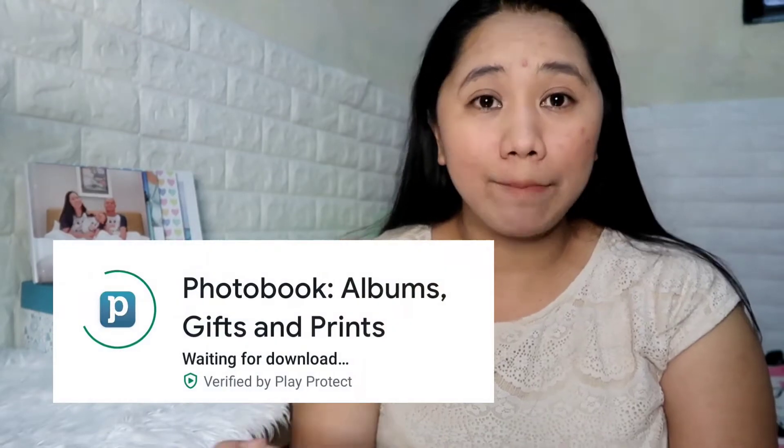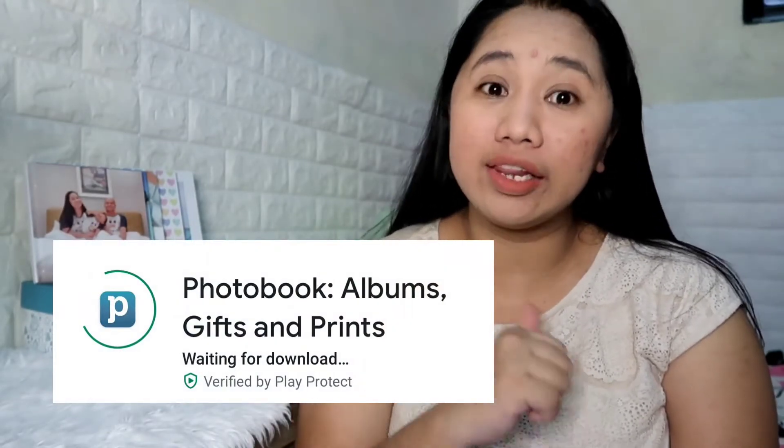I knew about photobooks but I hadn't tried it yet. When I was in quarantine, I had a chance to try it — I started with a Simple Book or photobook Simple Book. What is Photobook? You can upload pictures on their website or on their application. They have a mobile app, the Photobook app, which you can download on the Play Store or Apple Store. Once you download it, you can upload pictures, and then they print and ship the album to you. They have a lot of photo products.